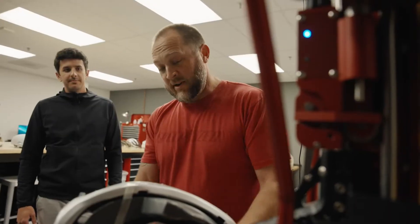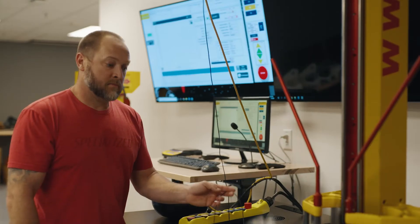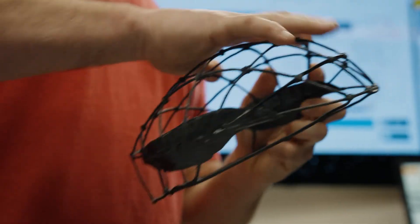So when you crash the helmet, the inside cage works like a suspension, so it dissipates the tension across the entire helmet. It's form follows function, straight from the beginning.